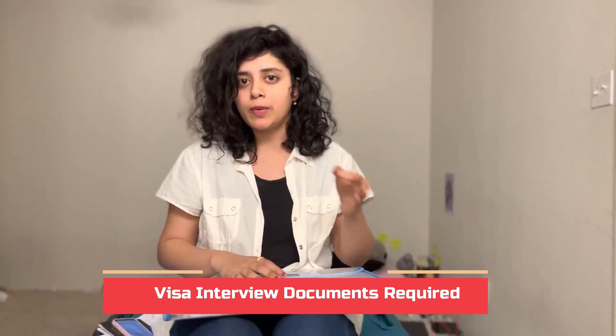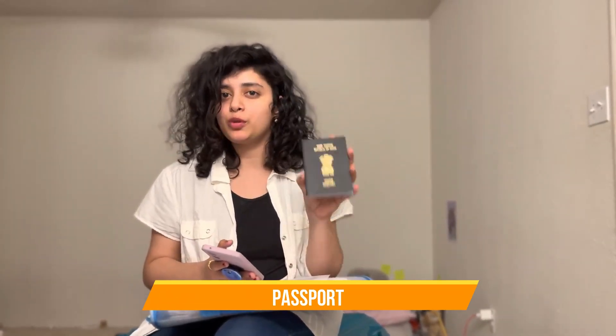Each and every document is broken down here. First and foremost is your passport — it is your identity proof. Your passport is very important. If you have an old passport, carry it along as well, because your previous travel information and travel history can be useful. Make sure to carry your current and any previous passports.